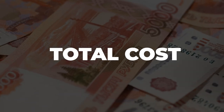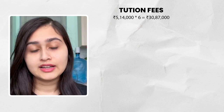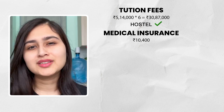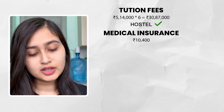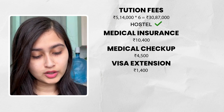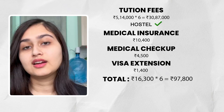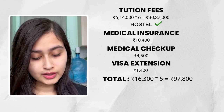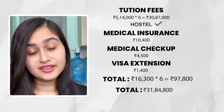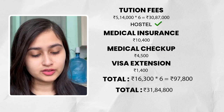Let's calculate the total cost. Your tuition fees are 5,14,000 INR per year; multiplied by 6 years, that comes to 30,87,000 INR including hostel. Medical insurance is 10,400 INR, medical check-up is 4,500 INR, and visa extension is 1,400 INR — totalling 16,300 INR per year, which over 6 years comes to 97,800 INR. So the grand total is 30,87,000 plus 97,800 = 31,84,800 INR.